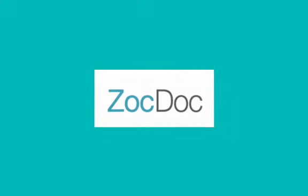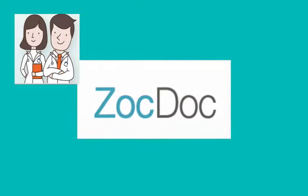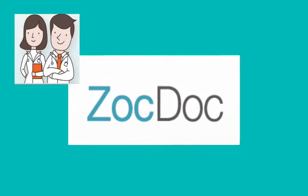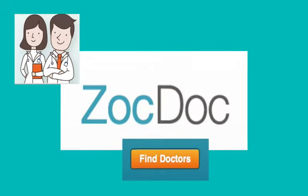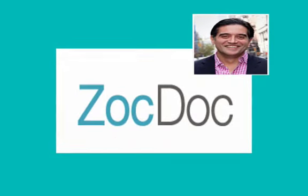Today we have ZocDoc, a free service that allows patients to find a nearby doctor or dentist who accepts their insurance, see their real-time availability, and instantly book an appointment. The CEO, Cyrus Musumi, couldn't join us but we're joined by one of their associates, Stacey Sendler. I want to welcome Stacey Sendler here with ZocDoc.com, for me the best place to book your doctor appointment. Welcome, Stacey.